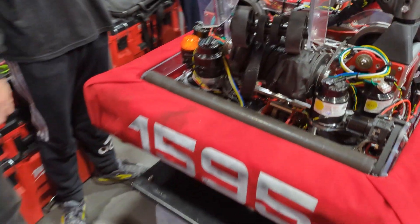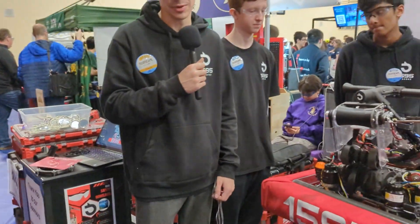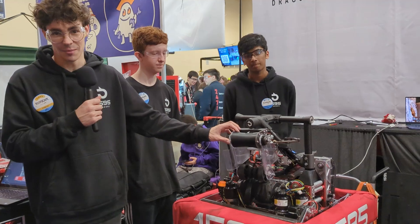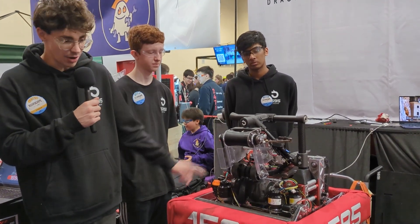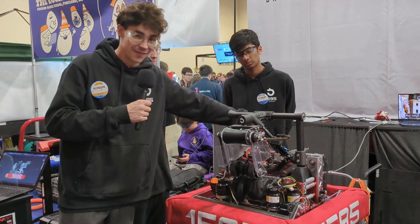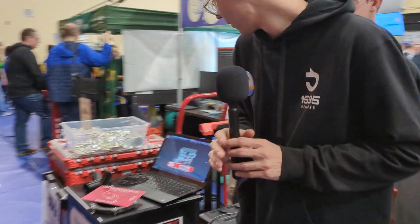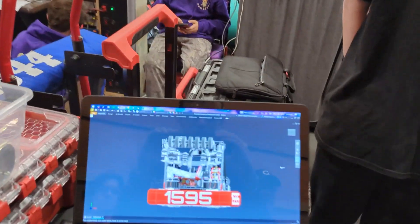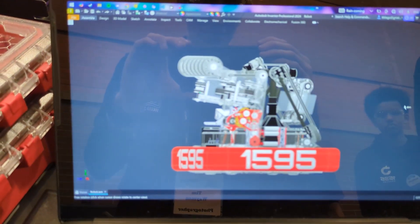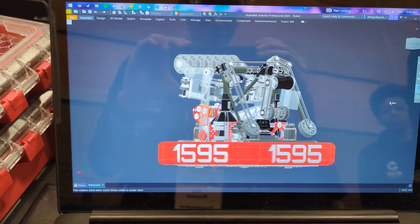We have more mechanisms designed, but we're such a small team — only about 6-ish students — so this is as much as we got by competition. We do have a barge manipulator designed as well as a ground intake that fits on this side. Here's the CAD — CAD is very important this year because of how small we are, so you have to make sure everything fits perfectly, and we worked a lot on it.